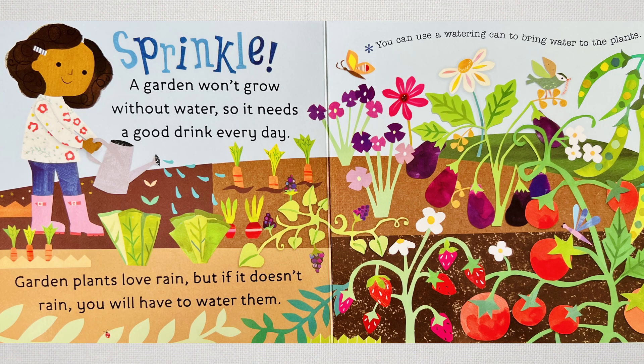Sprinkle, sprinkle, sprinkle. A garden won't grow without water, so it needs a good drink every day. Garden plants love rain, but if it doesn't rain, you have to do the watering. You can use a watering can or bring water to the plants yourself.